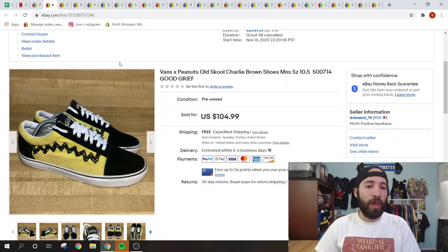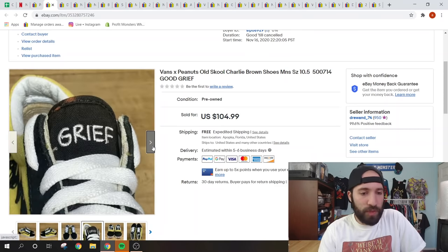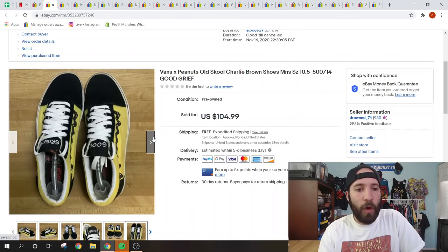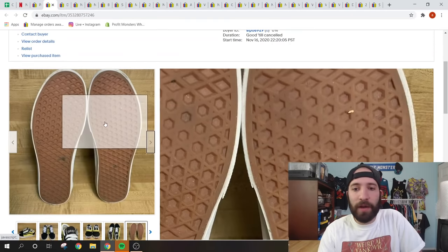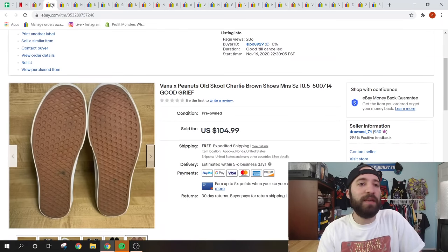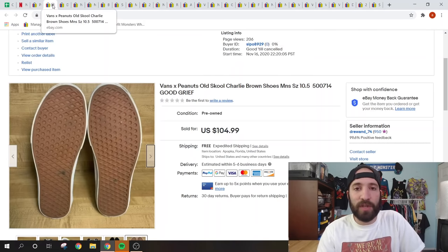These are Vans Peanuts Old School Charlie Brown shoes — a Vans collaboration with the Peanuts characters. There were a couple of flaws but overall in really good shape. They sold for $104.99 free shipping. With athletic shoes on eBay, there are no fees when they sell for over $100, so I didn't pay fees. They cost about $8.50 to ship, minus the $9 cost of goods — a great return on investment.